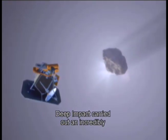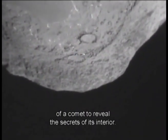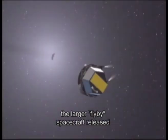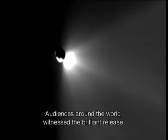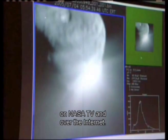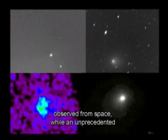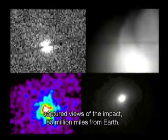Deep Impact carried out an incredibly complex experiment in space, probing beneath the surface of a comet to reveal the secrets of its interior. Traveling at 23,000 miles per hour, the larger flyby spacecraft released a smaller impactor spacecraft into the path of comet Tempel 1, with spectacular results. Audiences around the world witnessed the brilliant release of dust upon impact, as dramatic images were revealed in near real-time on NASA TV and over the Internet. The Spitzer, Hubble, and Chandra space telescopes observed from space, while an unprecedented global network of professional and amateur astronomers captured views of the impact 83 million miles from Earth.